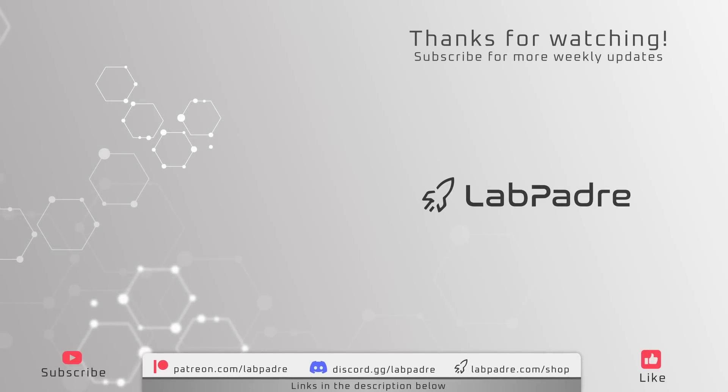And there you have it — what an exciting week here at Starbase. We'll see you next week and thanks for watching. LabPadre out.